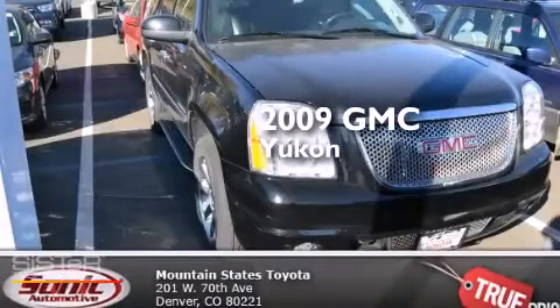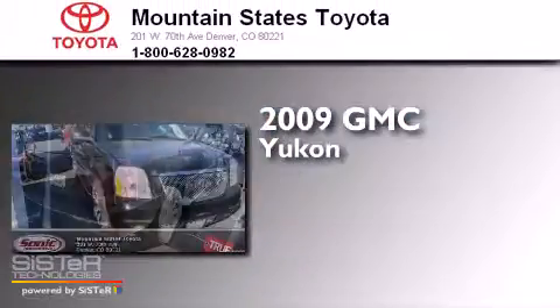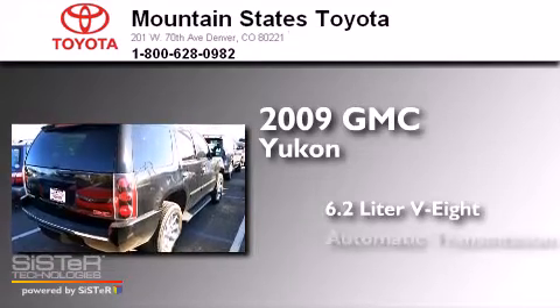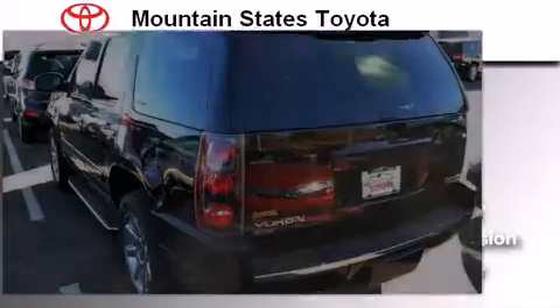This is a 2009 GMC Yukon. It features a 6.2-liter, eight-cylinder engine, an automatic transmission, and all-wheel drive.